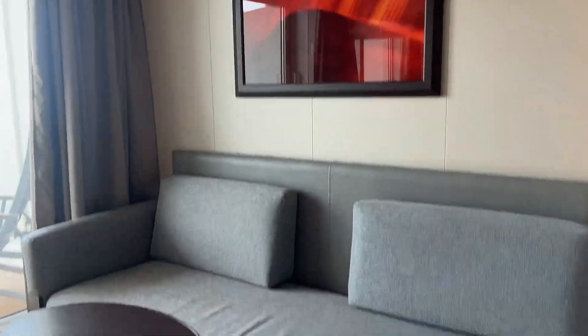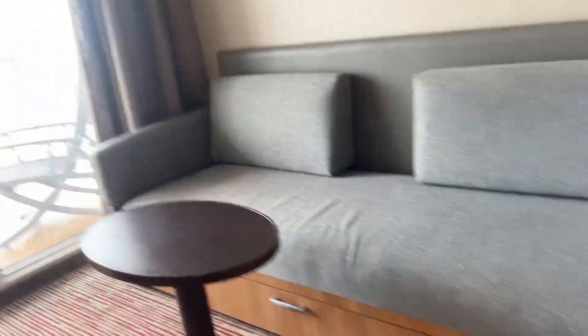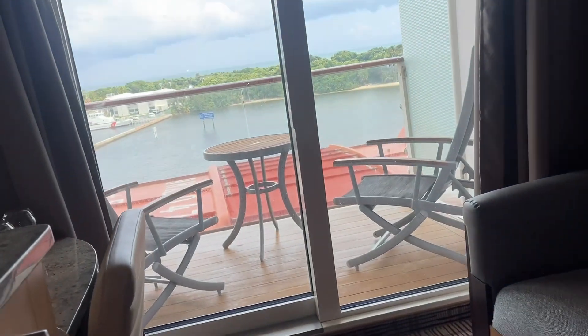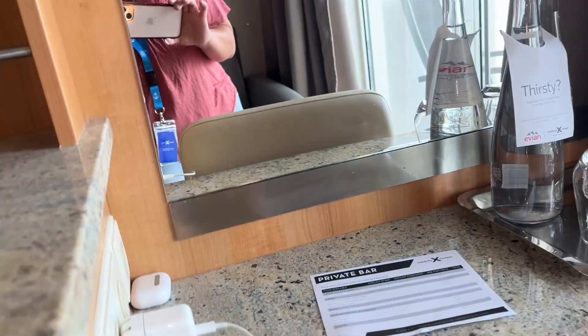You pull up the bunk bed and here's a sofa. You've got your safe in here and you have your refrigerator, which is already stocked up.